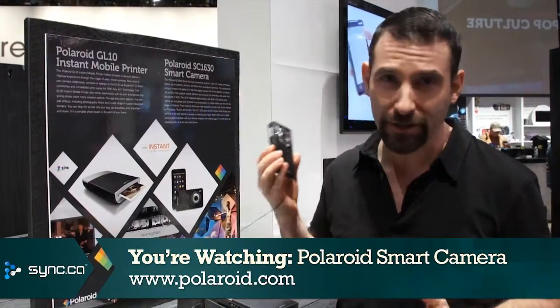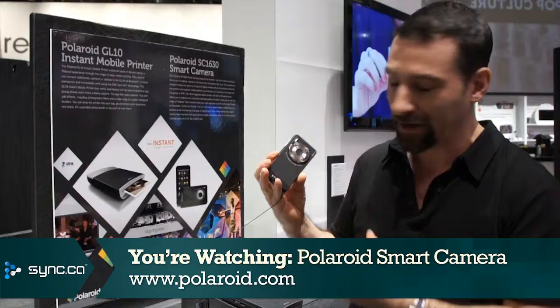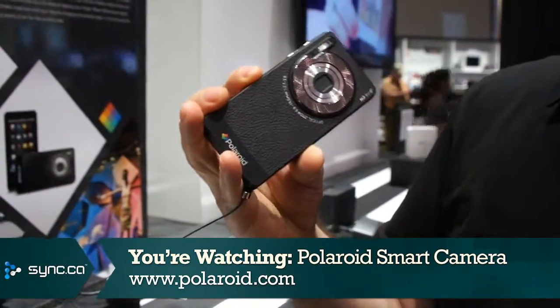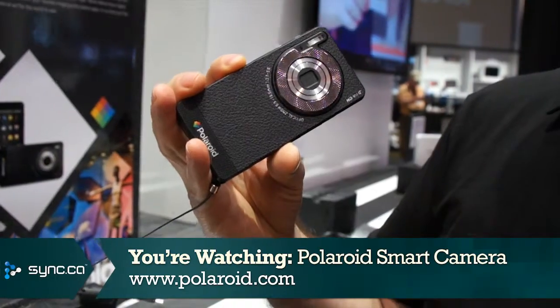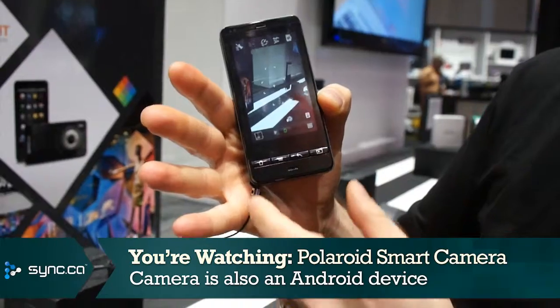Hi there, Simon Cohen here at the Consumer Electronics Show 2012 and we're at the Polaroid booth looking at one of their products. This is the Polaroid SC1630 digital camera. If you look at it from the outside, it appears to be a very straightforward digital camera, nothing very spectacular on the outside, but flip it around and you notice that it's actually an Android device as well.